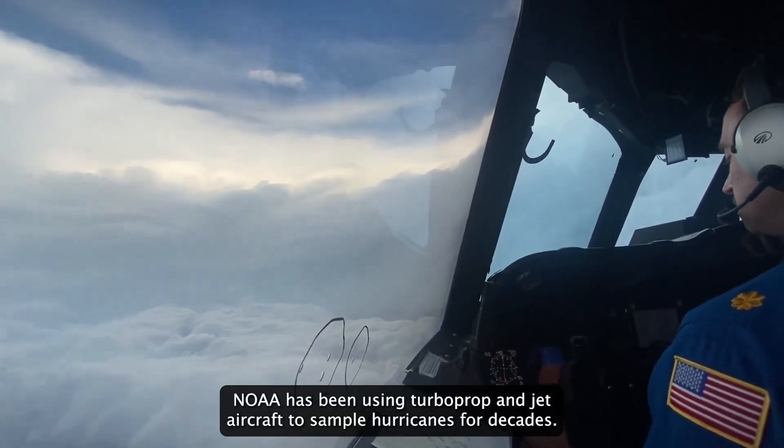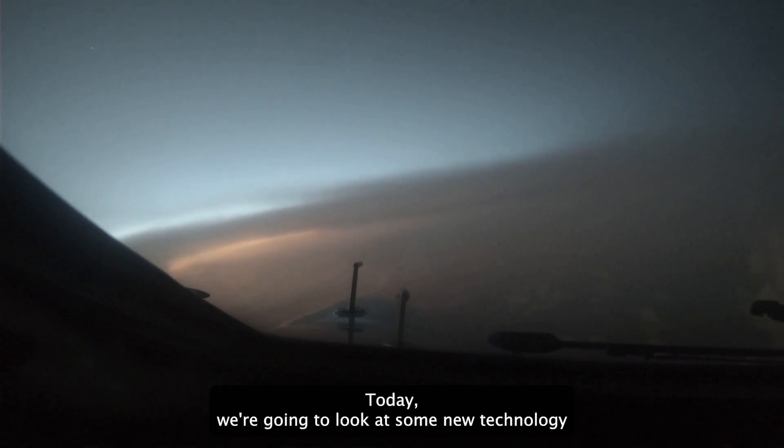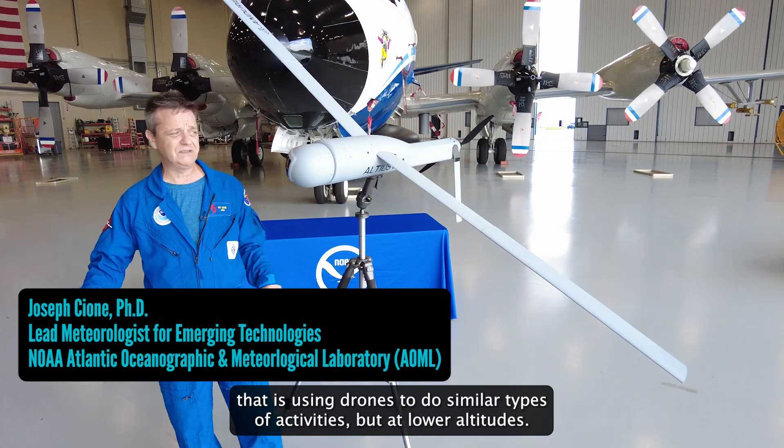NOAA has been using turboprop and jet aircraft to sample hurricanes for decades. Today we're going to look at some new technology that is using drones to do similar types of activities, but at lower altitudes.